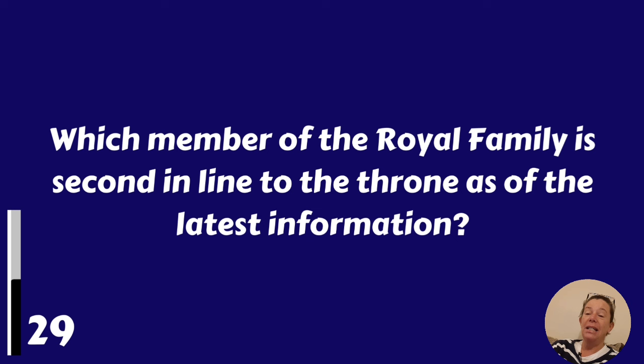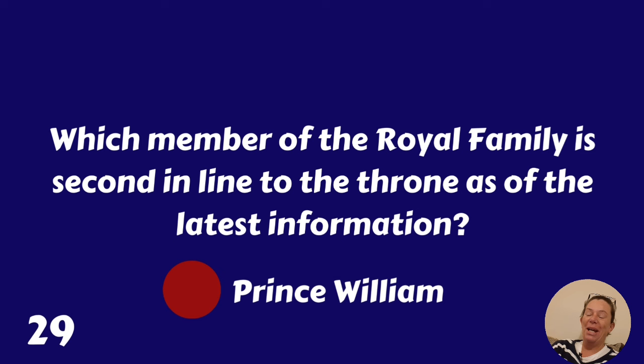Which member of the royal family is second in line to the throne? As of the latest information, it's Prince William.